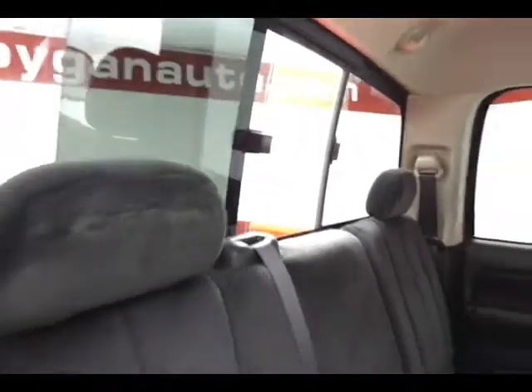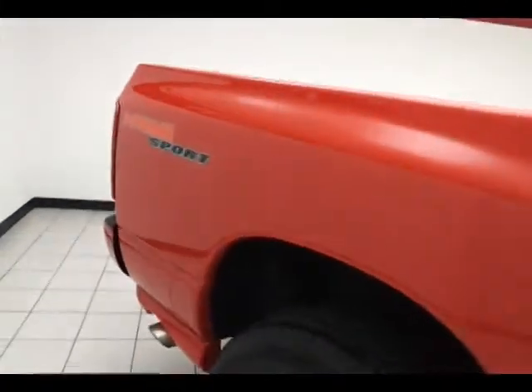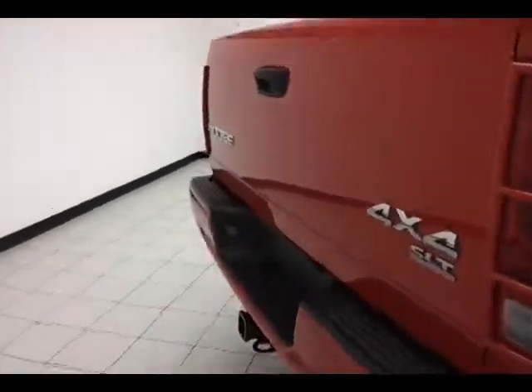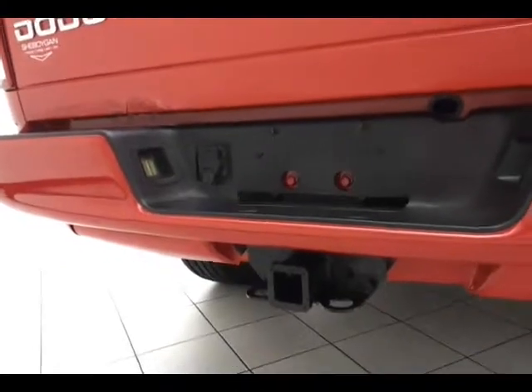It has a 6-foot 3-inch box, a heavy duty trailering package, hitch wiring, engine oil cooler, and transmission cooler.